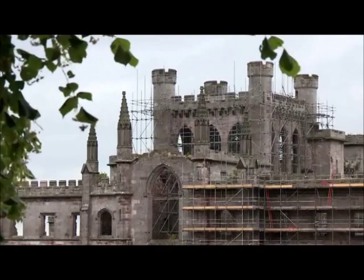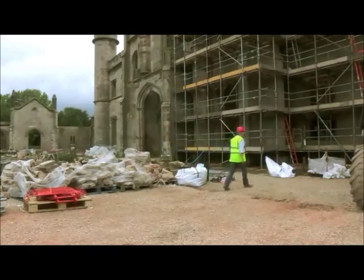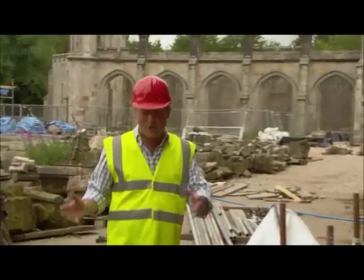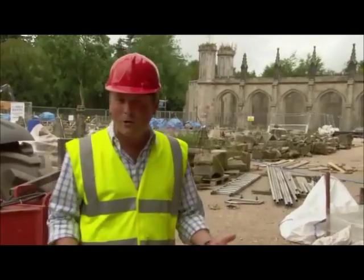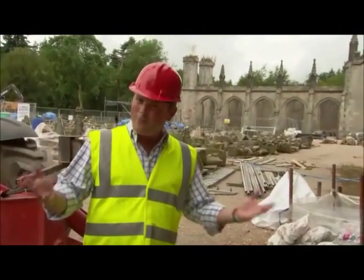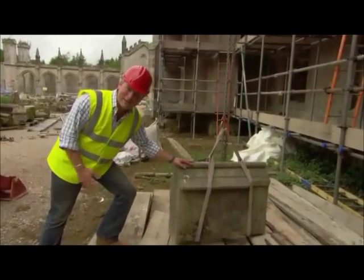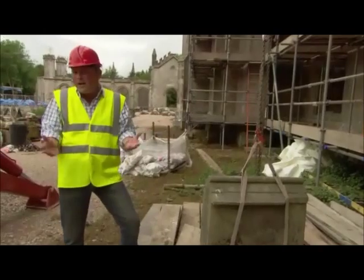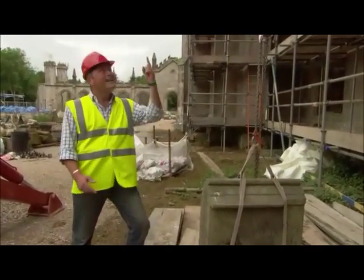One of the first jobs for the stonemasons is making safe the existing stonework. As you can see, hundreds of tonnes of stonework have been taken off this building, carefully cleaned and then restored. Now comes the task of putting the whole thing back together. This is what's known in the trade as a merlon — one of the little square pieces that turn this from a straightforward country house into a crenellated castle. And this is going up there.